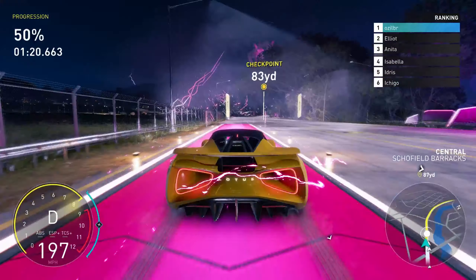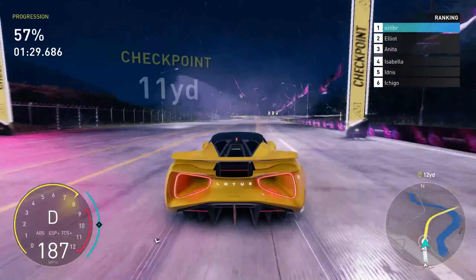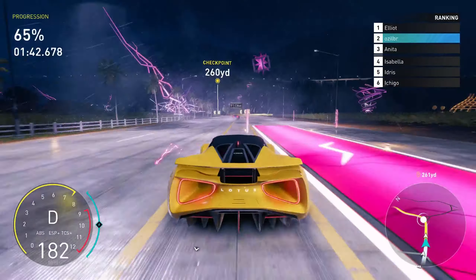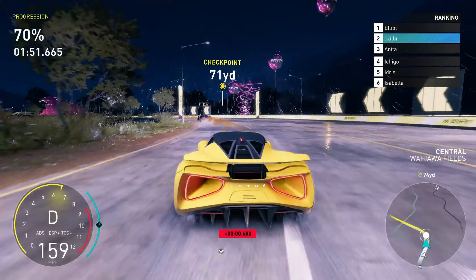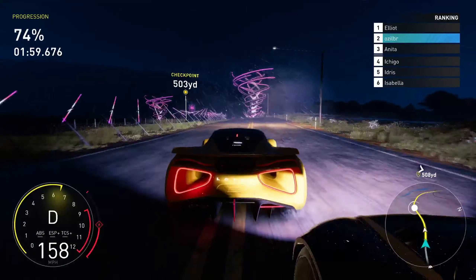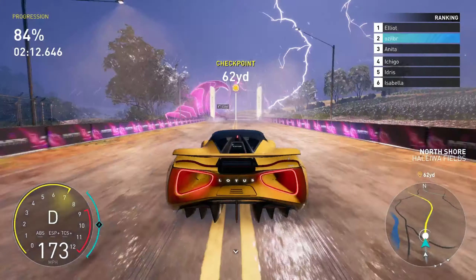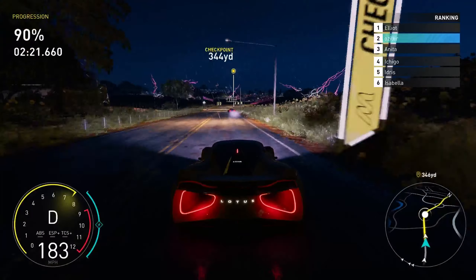This is incredible. Nobody's ever driven an EV like that. 2,000 horsepower with that kind of acceleration? No wonder the EV isn't street legal. Almost there — gotta get those glory shots. This car was made for the spotlight.